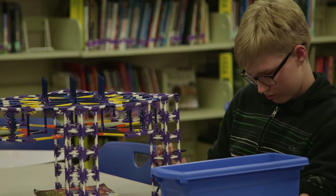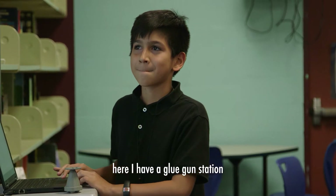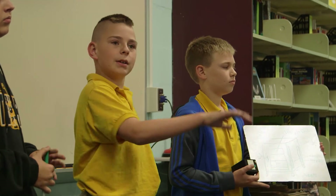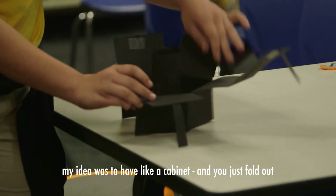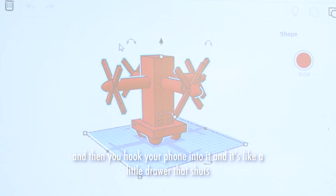I had this idea on the first day that she told us about this challenge. Here I have a glue gun station. We have casters on the bottom of them — it takes up a lot less space, and when you're reeling it out here, it's easier. My idea was to have a cabinet and then just fold it out. Right here would be slots where you put in the USB cable, and then you hook your phone into it, and it's like a little drawer that shuts.